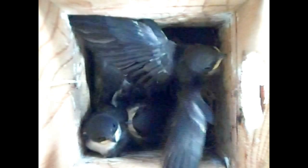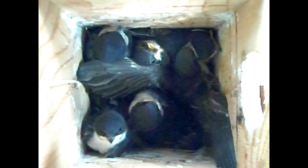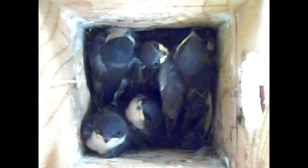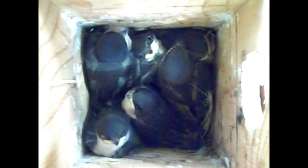Instinct will drive these nestlings to try to flutter many times in their last four to seven days before fledging. Provided they have room — and even if cramped, as they are in this box, they're still going to try.